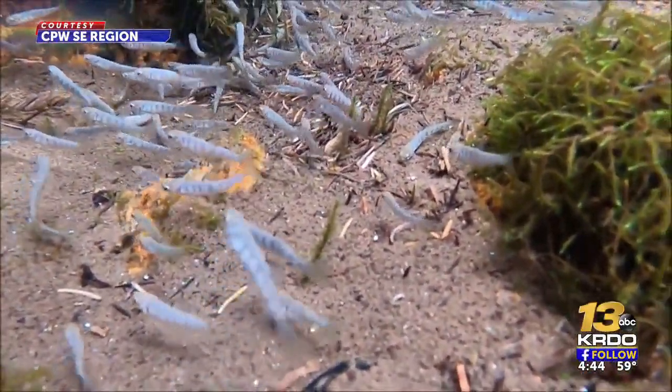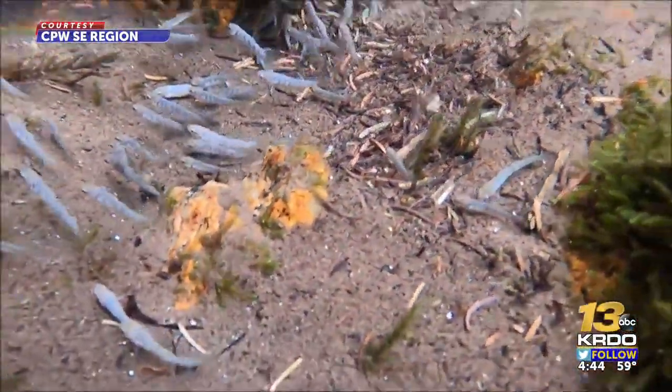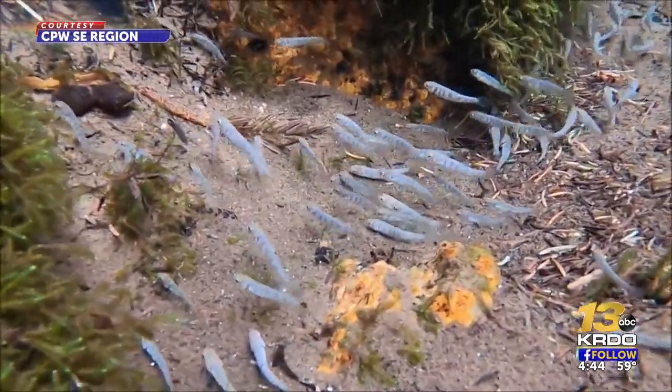Now the descendants of those fish are being released back into the wild. About 15 people hiked 3,000 of the rare trout into North French Creek.